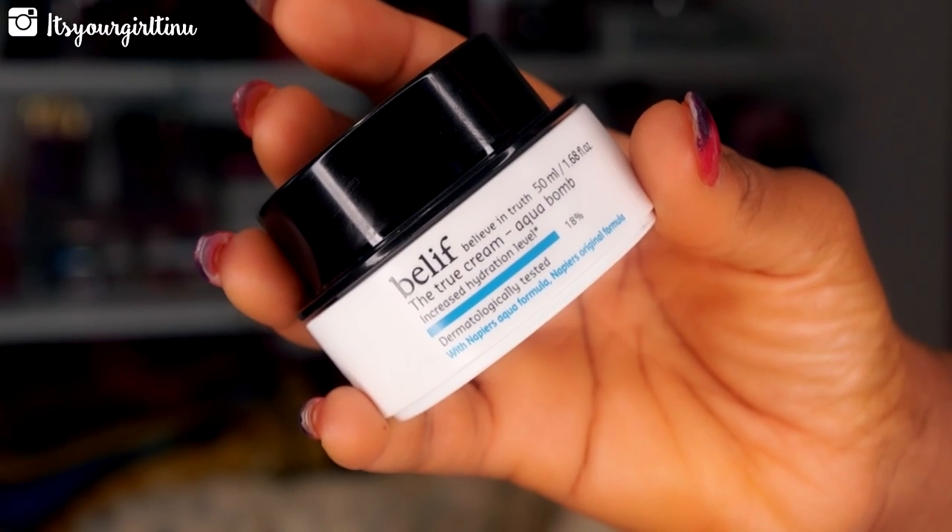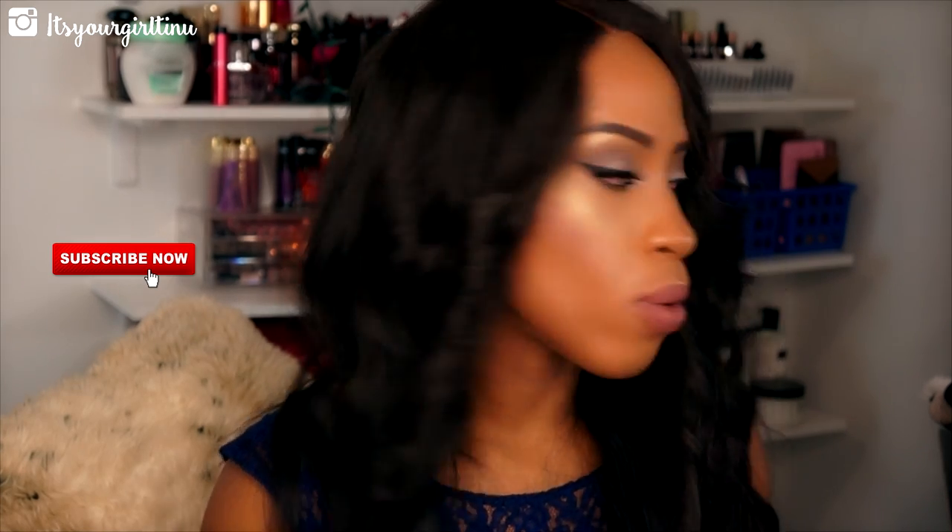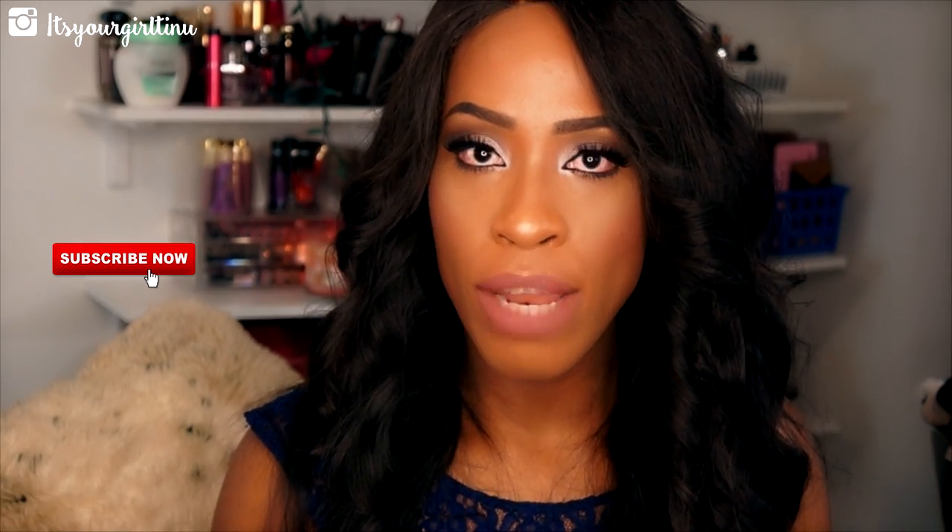The next product is more of a facial skincare — this is the Belif True Cream Aqua Bomb. This stuff is amazeballs. If you are looking for something that's going to decrease your pores, that's non-greasy, has a good smell, and feels so good on the skin, this is amazing. It's great under foundation — I use it as a primer. The lady at the Belif booth at Gen Beauty confirmed it works really well under foundation.